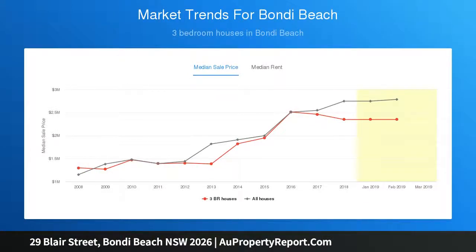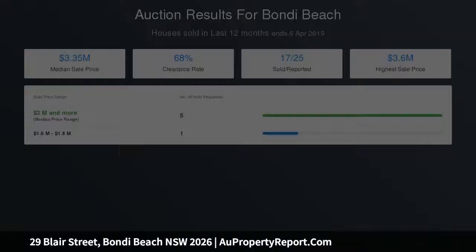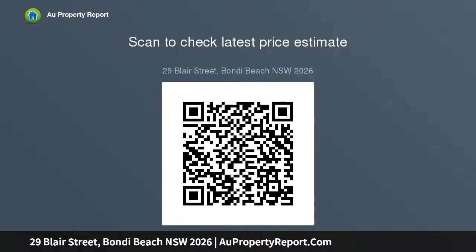Make your mark on this classic 3 bedroom home and capitalise on its prized lifestyle location just around the corner from Bondi's cafe and surf culture. 50 meters to Galilee Catholic Primary School, 200 meters to Redham House Bondi Campus and 400 meters to Bondi Beach Public School.